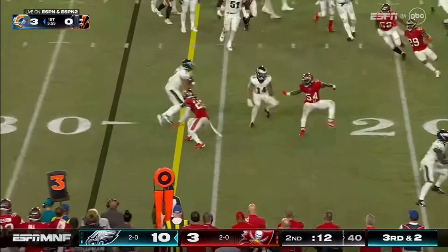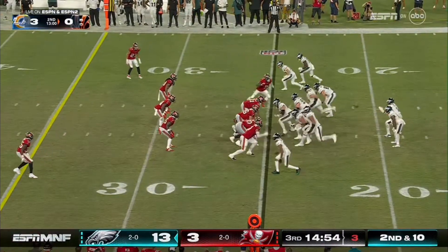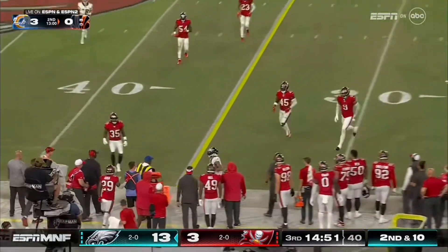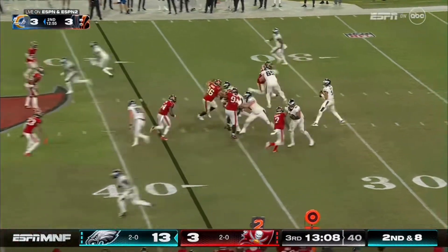Hurts keeps, picks it up, tackled at the 20. Pass caught, Devontae Smith — third down coming up. Knows how much those two guys mean to them. And now they got to get Devin Whiteside.